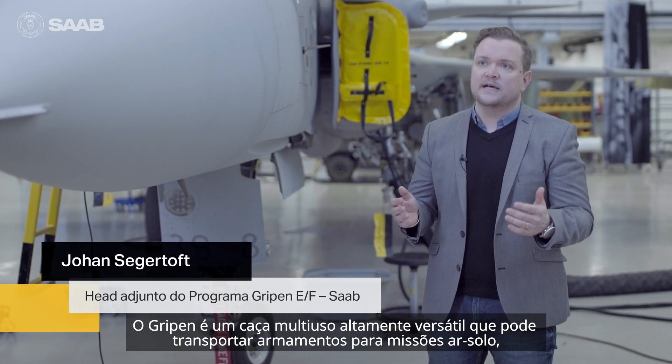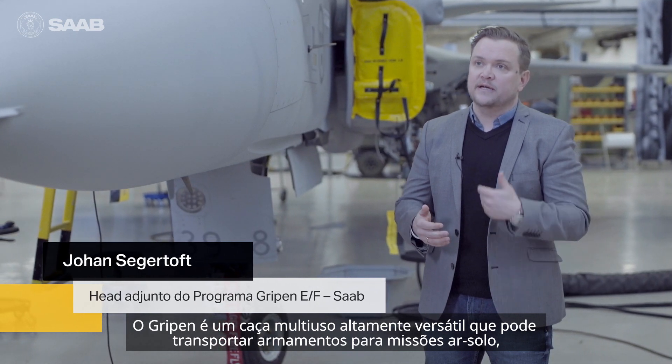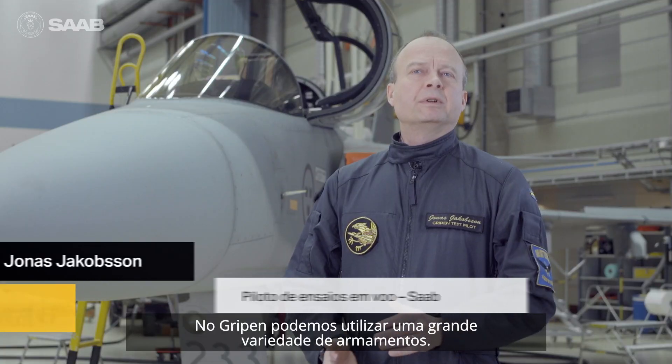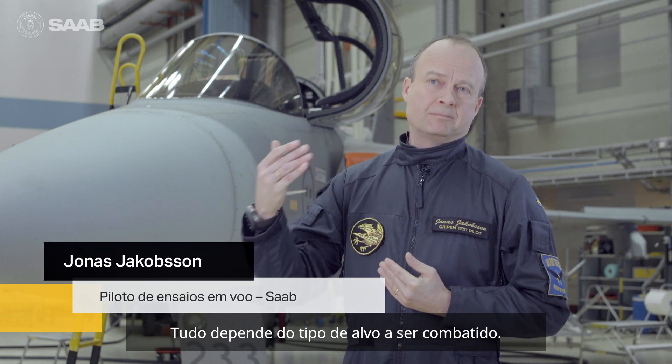Gripen being a highly versatile multirole fighter jet means that you can carry air-to-ground, air-to-sea, air-to-air ordnance basically at the same time. In Gripen, we use a wide variety of weapons. It all depends on what type of targets you are up against.